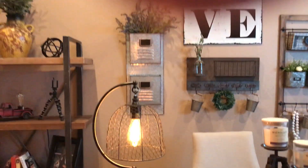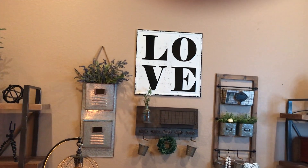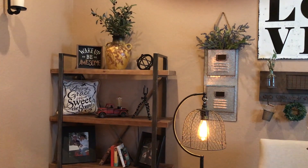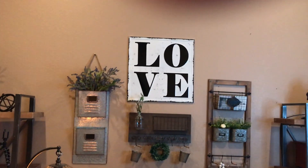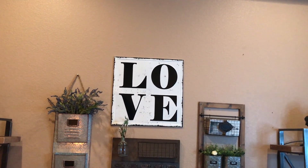I think I'm going to call this look 'industrial farmhouse' — it's kind of what I'm thinking, because it's got the industrial look but it's still got the farmhouse feel where it will blend in with the rest of the house. That love sign I got from Kirkland's — I believe it was like $39 or something like that.